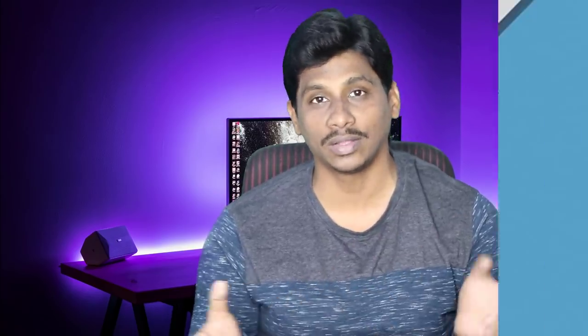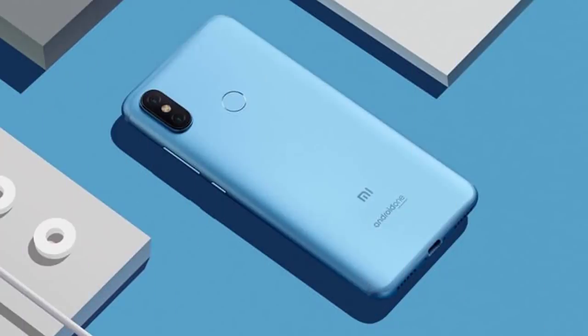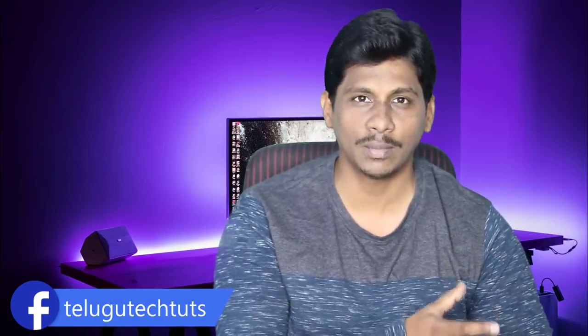Next, we have the Mi A3. There are two phones — Mi A3 and Mi A3 Lite. The Mi A3 Lite will use a Snapdragon 710 or 712 processor, and the Mi A3 will use the Snapdragon 730. Manujan has already made a lot of tweets and hints about these devices.